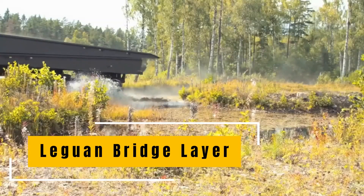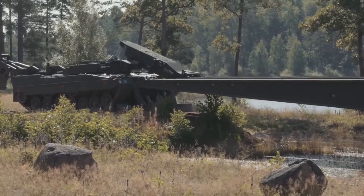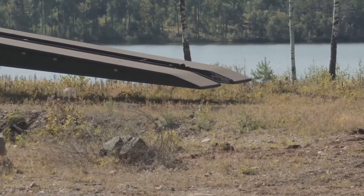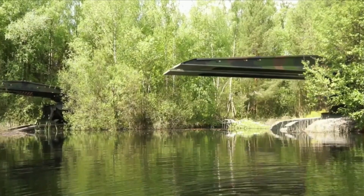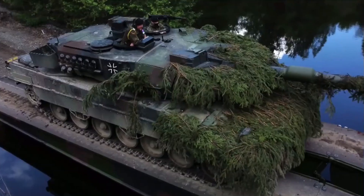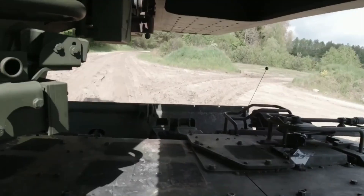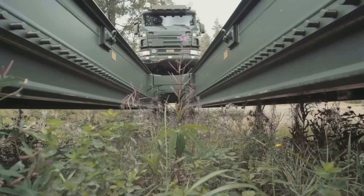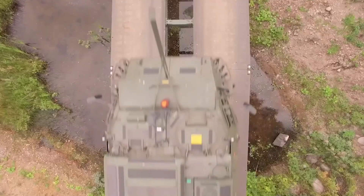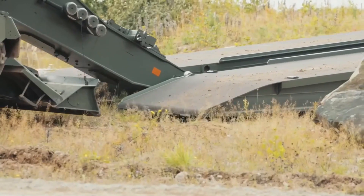The Leguan Bridge Layer is an armored vehicle-launched bridge system used by several militaries, including Germany and Finland. It is designed to rapidly deploy and retrieve sturdy bridges across ditches, small water obstacles, and other gaps, enabling the movement of troops and heavy vehicles. This system enables rapid tactical bridging operations, allowing armored and mechanized forces to maintain momentum and cross obstacles that would otherwise slow or halt their advance.